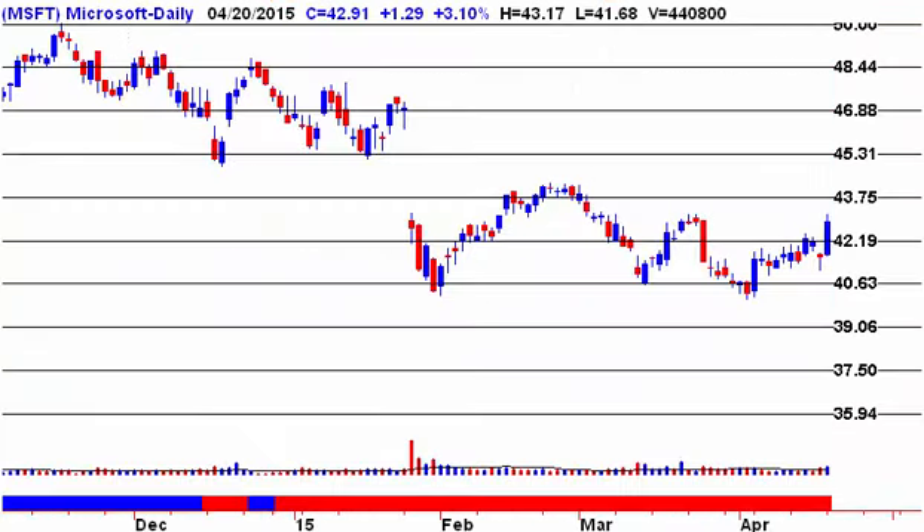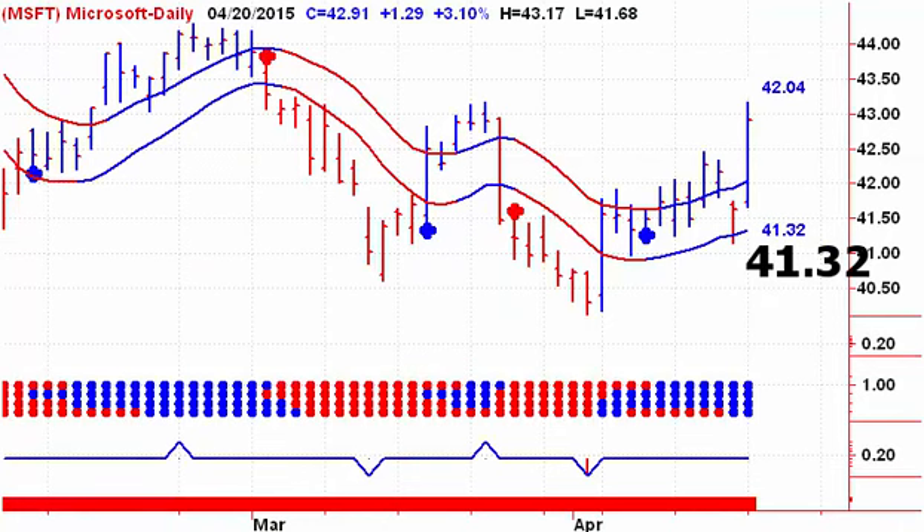Next up, we're looking at Microsoft, which has been on a buy signal for a while. The first area of resistance was the March highs — we ran into that yesterday. If we can take those out, the mathematical target is $43.75, and then the February highs for Microsoft. On Tuesday, a close below $41.32 would give us a sell signal.